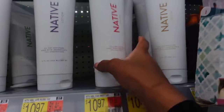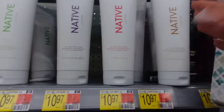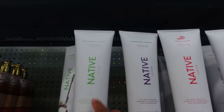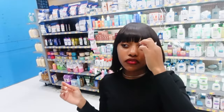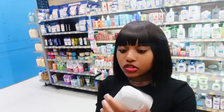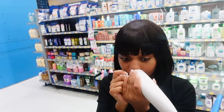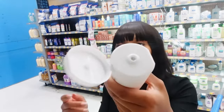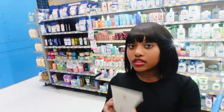They also have Native lotion over here — they have candy cane and sugar cookie. It's an all-day moisturizer, ten dollars each, and you get 12 full ounces. Let's smell them. The sugar cookie — oh, that smells good, I like it! It does smell like a sugar cookie. For the candy cane, they have wrappers on so I can't smell it. I'll just get the sugar cookie Native lotion — Native has really natural, good ingredients.